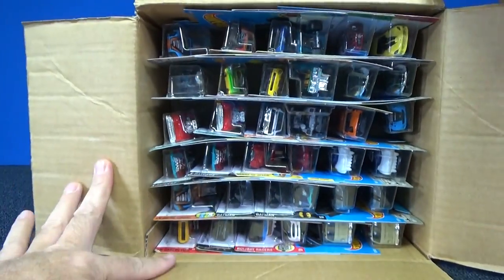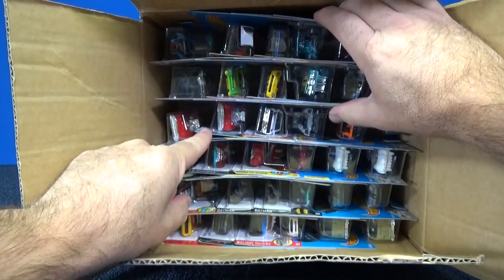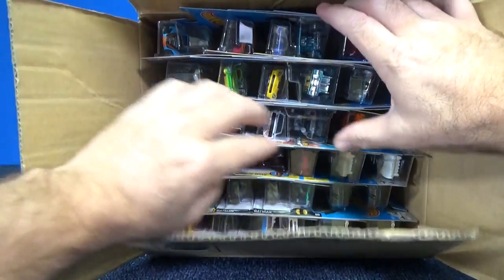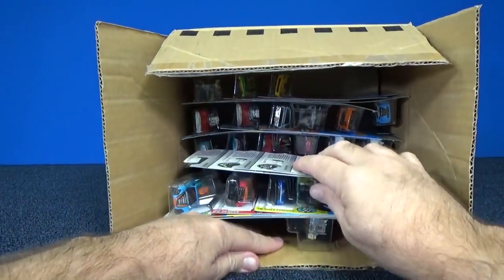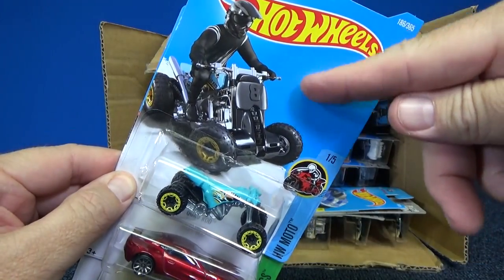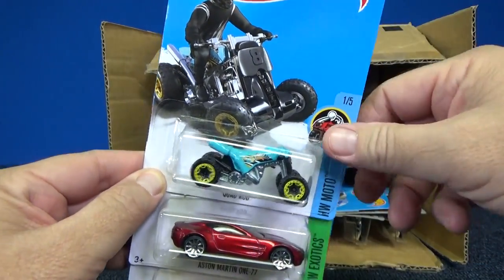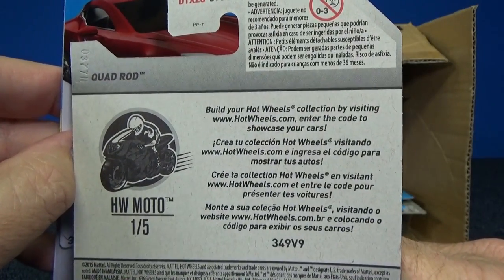Here we go. Let's take a handful out here. Oh, that's an awesome model — I'm looking forward to that one right there. Can't take out too many. Quad Rod. It's a new model but it does not say new model here because, like I said, international packages have multiple languages on the back.